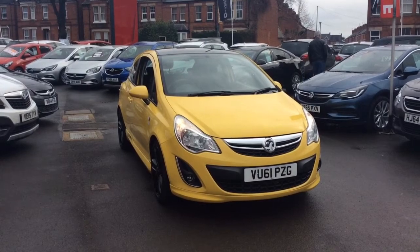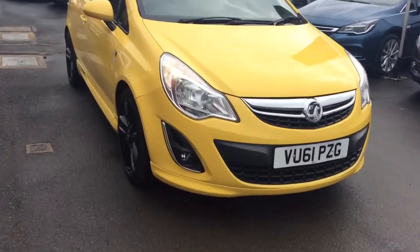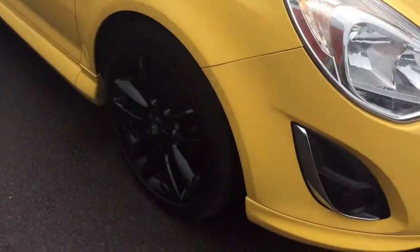Welcome to Bayless Vauxhall. Today we are viewing a 61-plate 1.2-litre Vauxhall Corsa Limited Edition. This vehicle is finished in yellow and comes with daytime running lights as well as 17-inch black alloy wheels.